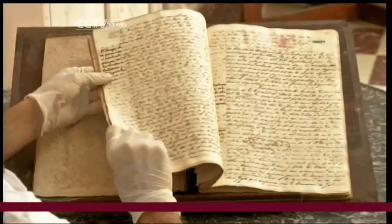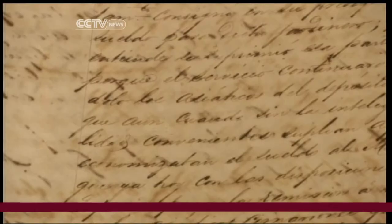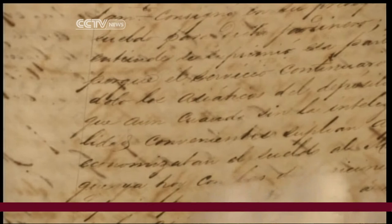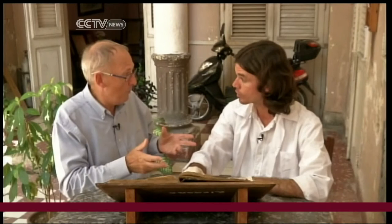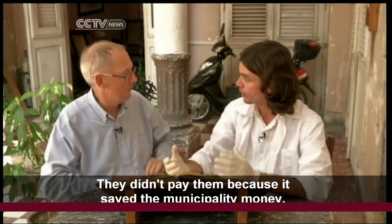In records from 1864, David Martinez discovered just how badly the Chinese workers were treated. He read a section about how the Chinese were used to build the gardens in one of the main squares — they were assigned to work there even without the proper skills, saving the municipality the wages. They didn't pay them, because the council found it convenient to save that money. It was a demonstration of the exploitation to which they were subjected, treated as slaves here in Cuba in the 19th century.